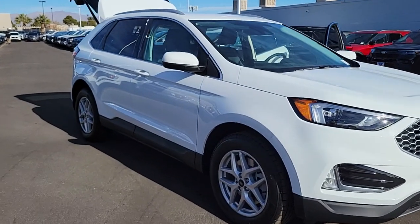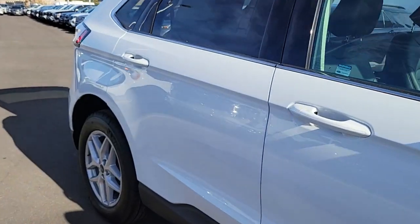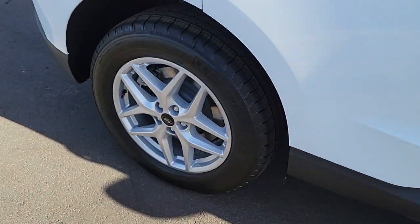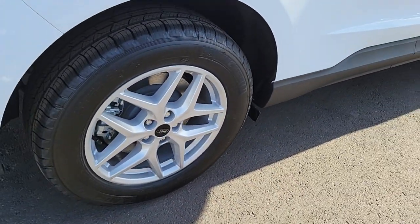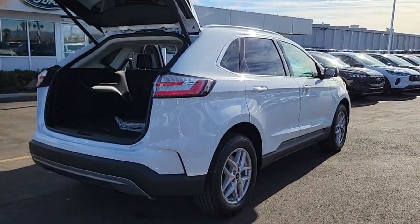Go home happy with the 2024 Ford Edge. Get into a midsize crossover that knows how to make your life easier. This sleek Edge is loaded with powerful performance, smart tech, and features that optimize comfort and convenience.